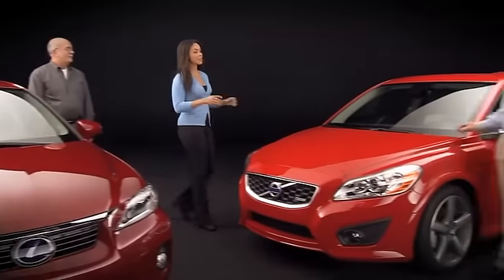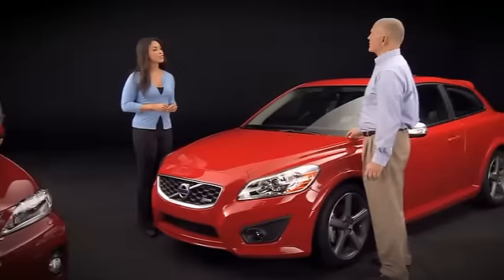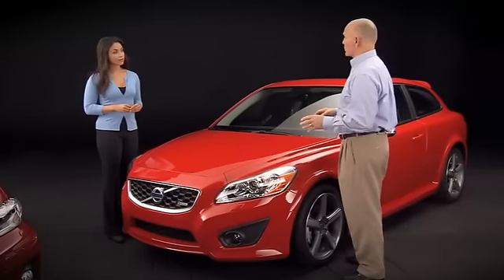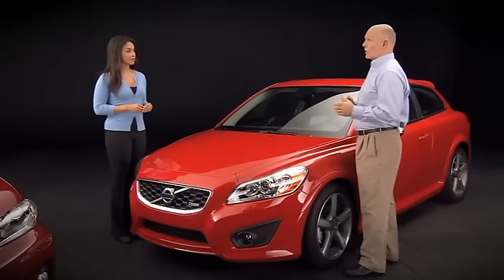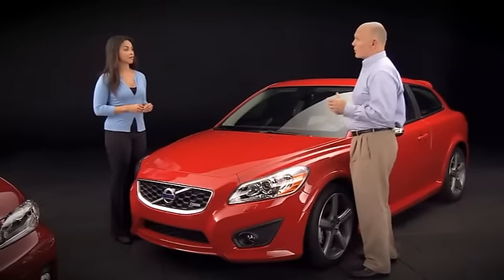So Bob, what else can you tell me about the Volvo's performance features? Well, as we mentioned, the C30 is really approaching the BMW's performance numbers. This model comes standard with a six-speed manual transmission. However, this R-design version comes with a five-speed automatic transmission, which uses Geartronic shifting. And that helps it get 21 miles per gallon in the city, 30 miles per gallon on the highway using premium fuel. It also uses a strut tower brace to help stiffen up the body and give it a much more sporty feel when driving.